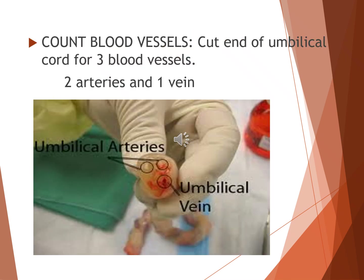After delivery, it's important to examine the cut end of the umbilical cord to assess the blood vessels. Normally, the umbilical cord contains three blood vessels — two arteries, which carry deoxygenated blood from the fetus to the placenta, and one vein, which carries oxygenated blood from the placenta to the fetus. Carefully count the vessels at the cut end. Abnormal numbers, such as a two-vessel cord, may indicate congenital or chromosomal abnormalities and should be documented.